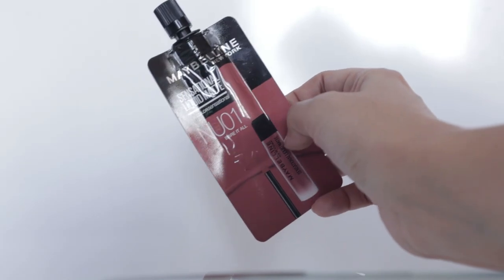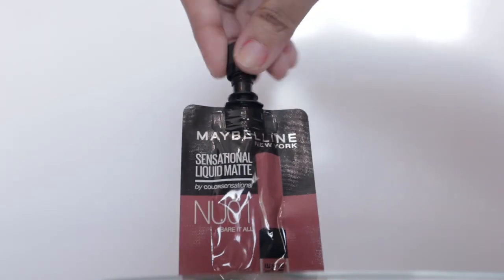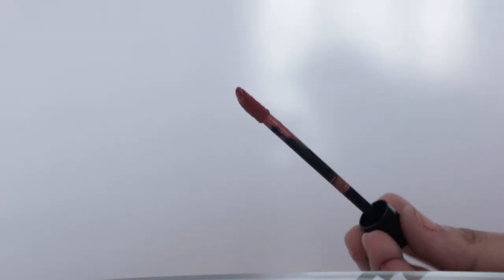These lipsticks are available everywhere — you can buy them online and offline. The packaging is compact and the wand has a toe-food applicator, which makes it very easy to apply on your lips. So without wasting much time, let's see the swatches now.